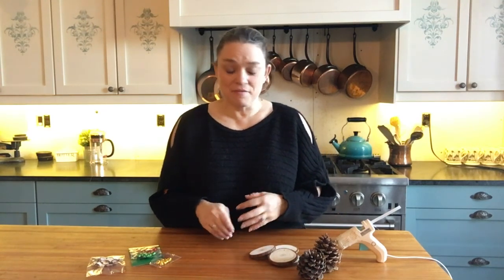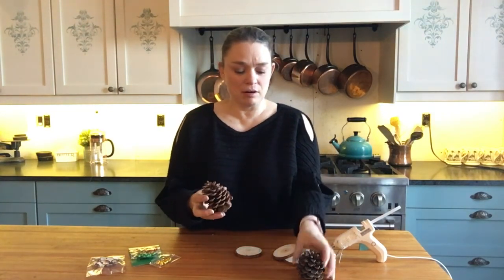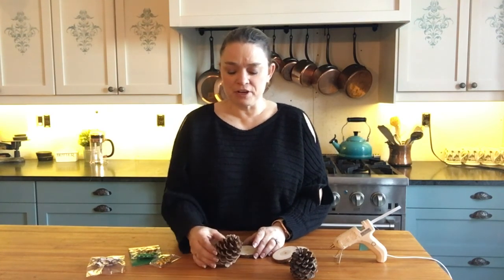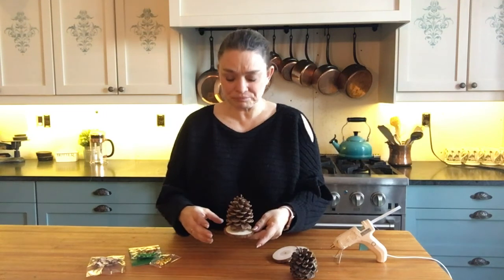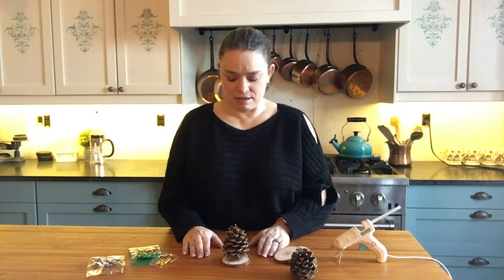Today is the last day we're going to be making something for our table - the 12 days have gone so fast. I thought we'd make something very simple and easy: we're going to use pine cones to make little Christmas trees. These are a couple of pine cones I've had for a while - you can use any type. The first thing we need is a base so the pine cone sits steadily on the table.